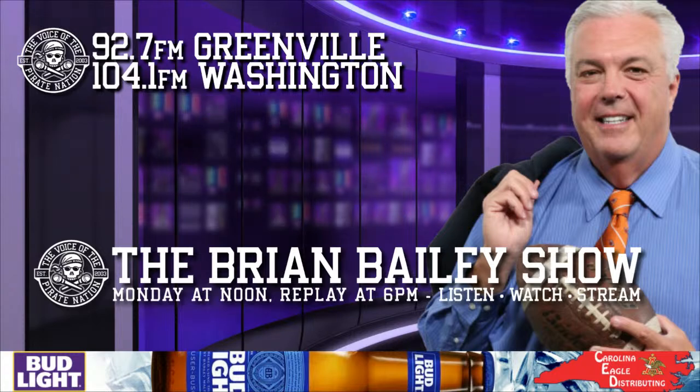Welcome to U.S. Cellular, where new and current customers choose any phone they want for free. Even the one with 5G and lots of storage? Free. And the one with the latest everything? Free. At U.S. Cellular, any phone you see is free whether you're a new or current customer. U.S. Cellular, America's locally grown wireless. Terms apply, see uscellular.com for details.